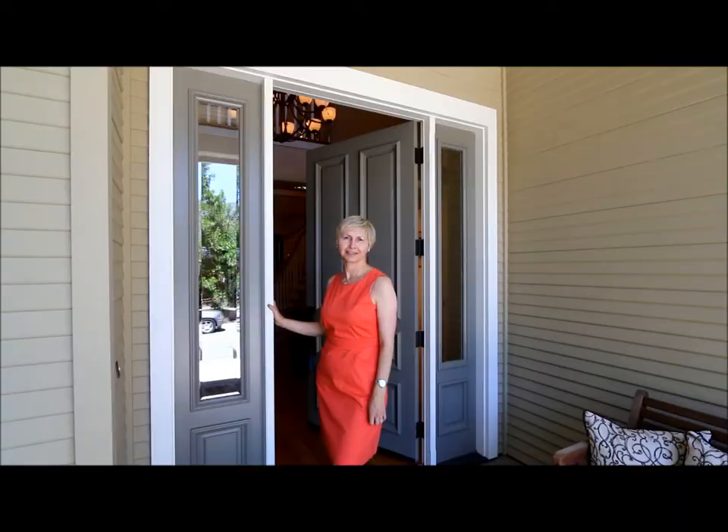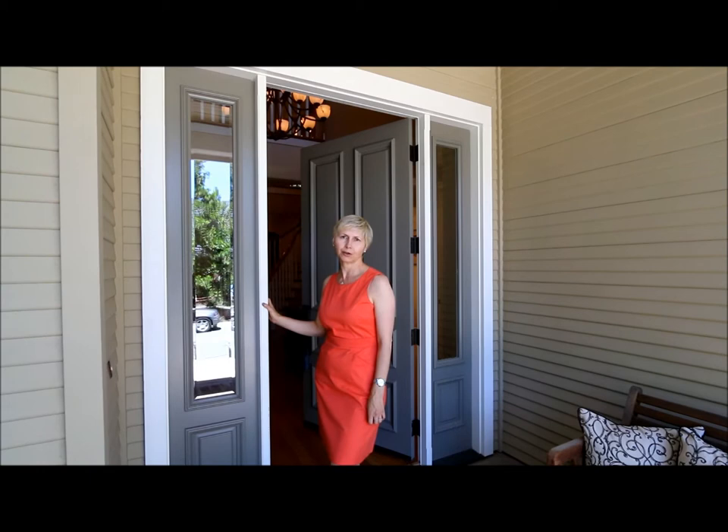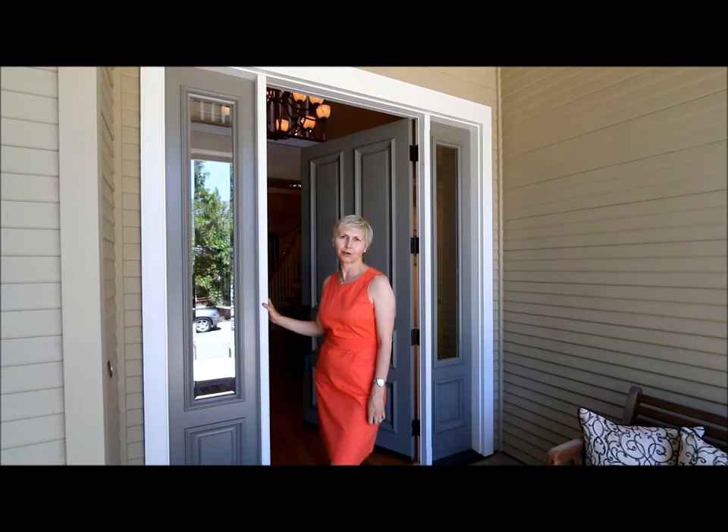Thank you very much for taking the tour with us. Please contact us for more information or to view this beautiful home. Thank you.